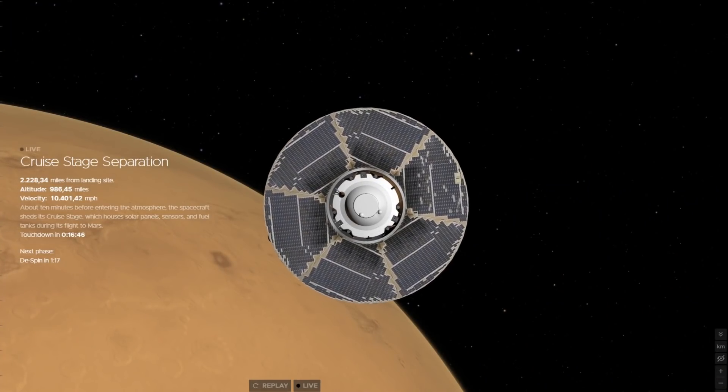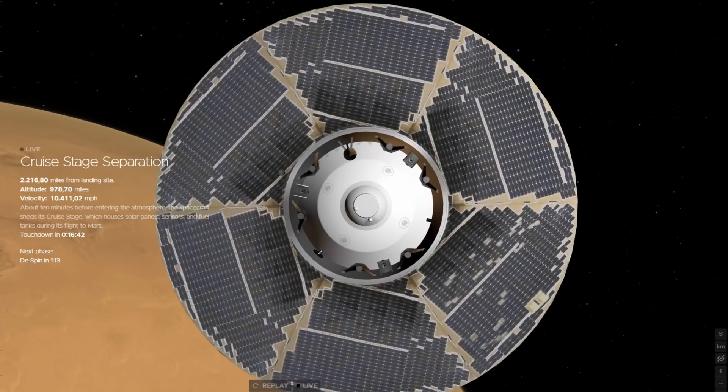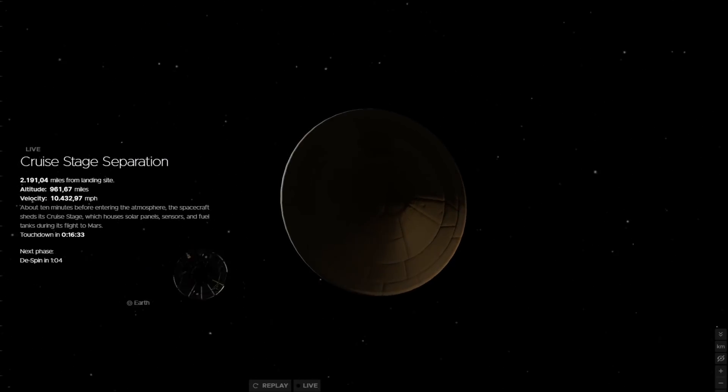The spacecraft screamed towards the red planet at over 10,000 miles an hour — almost 17,000 kilometers per hour — before separating the protective shell from the cruise stage, which had provided maneuvering control and power during the trip through interplanetary space.